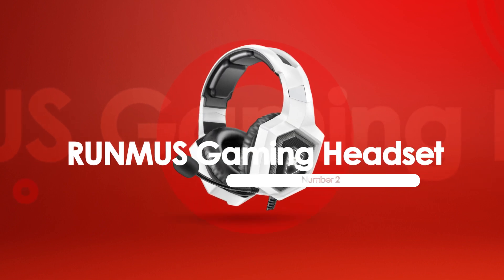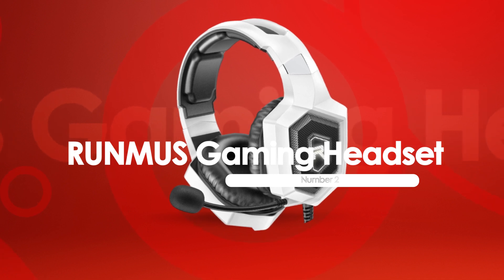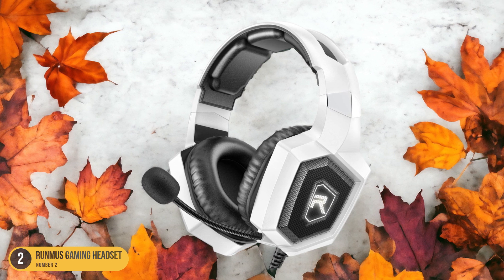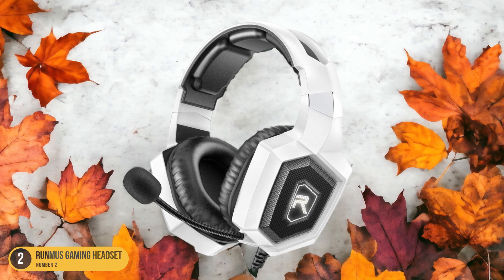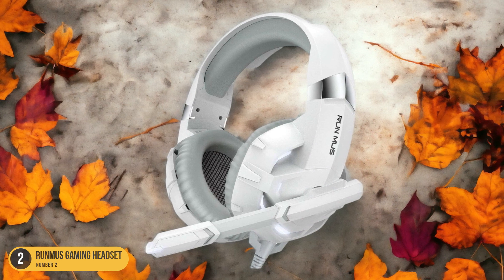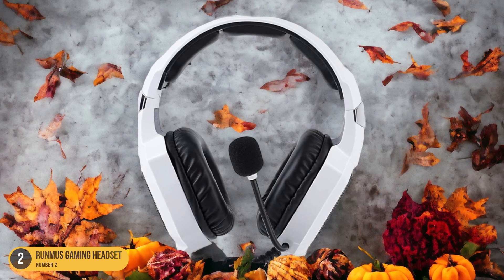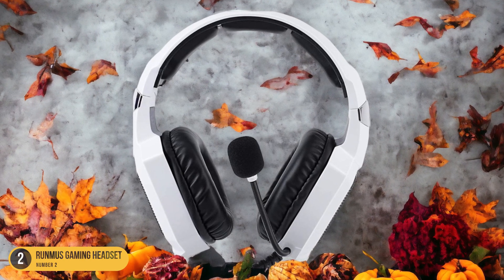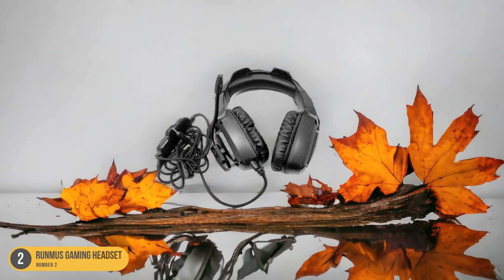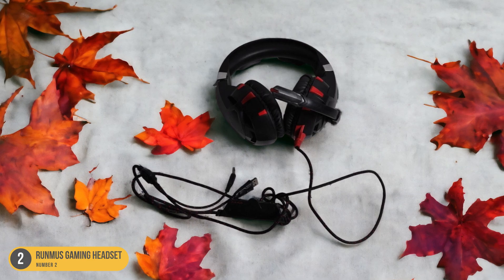At number 2, we have the RUMIS Gaming Headset, best for professional gamers. For professional gamers seeking top-tier performance, the RUMIS Gaming Headset stands out as a prime choice with its exceptional features and precision engineering. The headset's 50mm drivers deliver immersive sound quality, allowing you to pinpoint enemy movements with remarkable accuracy. The over-ear design with soft memory foam cushions ensures comfort during extended gaming sessions, while the adjustable headband provides a customized fit. The noise-canceling microphone captures crystal-clear voice communication, essential for coordinating strategies in competitive gameplay.